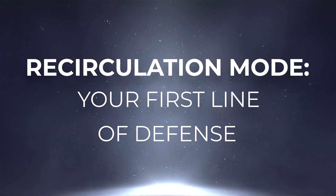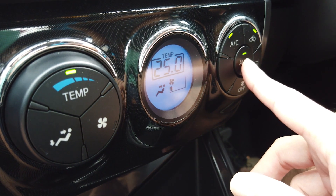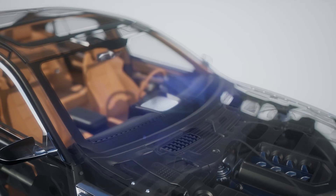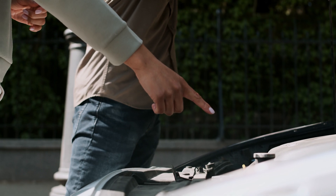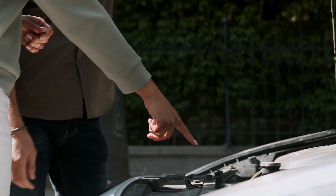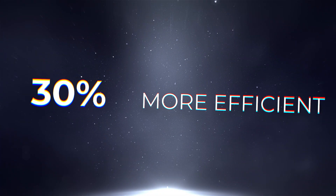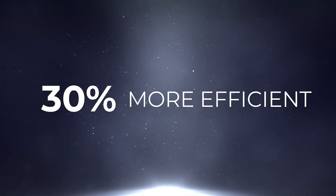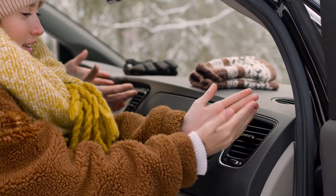The recirculation button, marked by a circular arrow, is your best friend in the heat. By activating this mode, your AC system stops pulling in the stifling air from outside and instead recycles the already cooled air inside your cabin. This not only cools your car much faster, but also puts less strain on the compressor, making your system up to 30% more efficient. You'll notice the difference almost immediately — the air gets colder, faster, and stays that way.